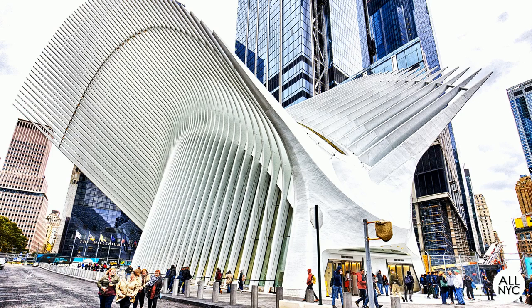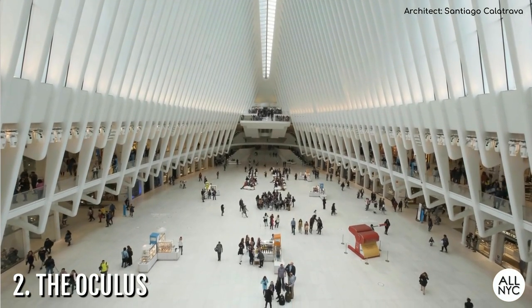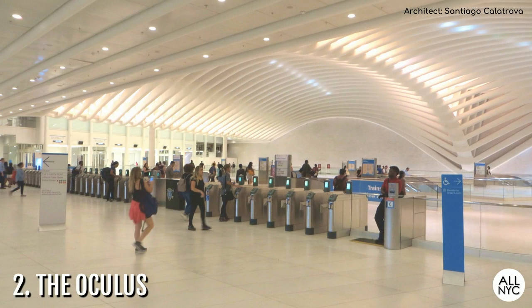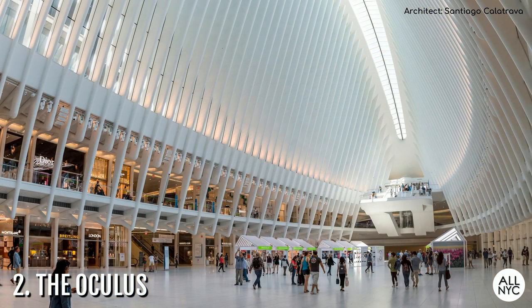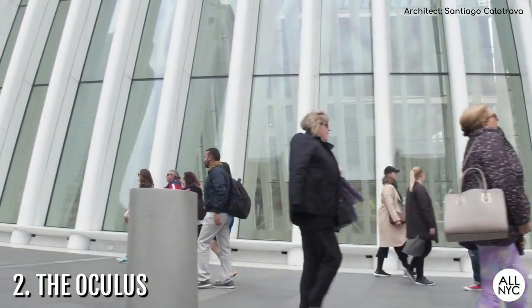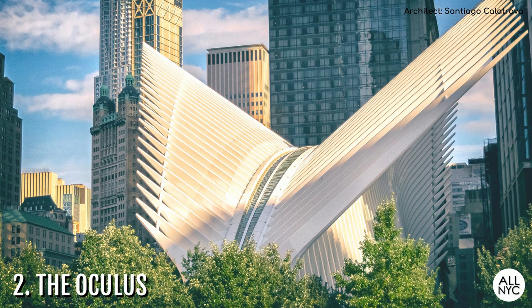Number 2: The Oculus. This $4 billion project was completed in 2016 and is located in the heart of the World Trade Center. Used as one of the major transportation hubs bringing New Jersey commuters into New York via the PATH trains, this stark white structure is also a popular shopping center as well as just a really cool place to explore. Designed to look like a bird flying from a child's hand, it pays tribute to those who fell on 9/11 and is probably one of the most unique structures the city has ever seen.